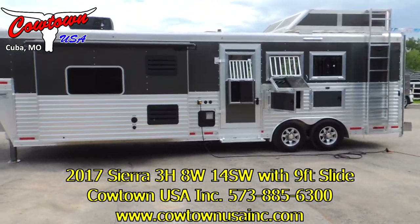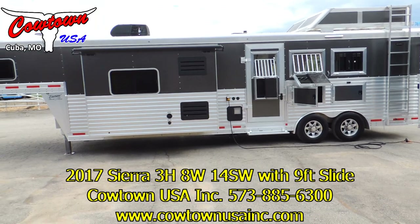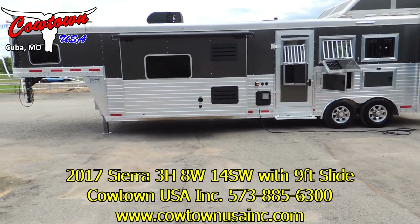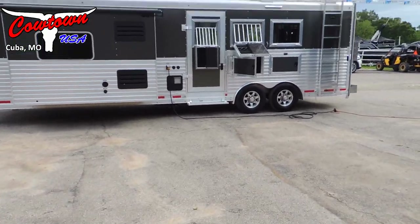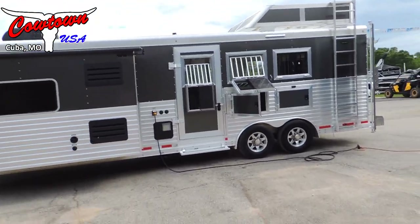Hi guys, Sean at Cowtown USA. We've got a beautiful 2017 Sierra three horse — we're gonna walk around this trailer and look at some of the nice features on it.